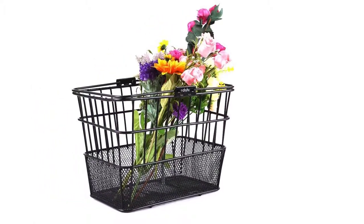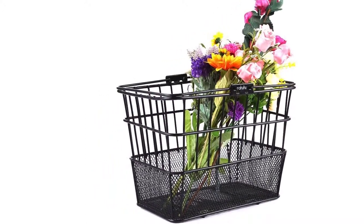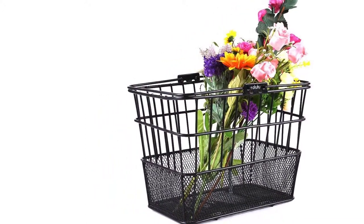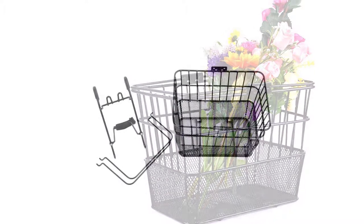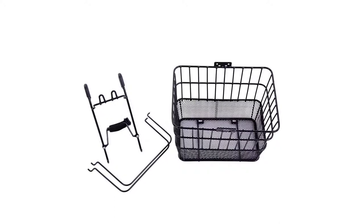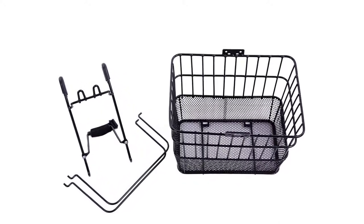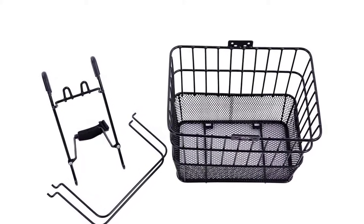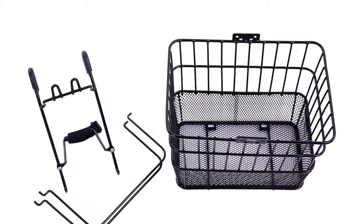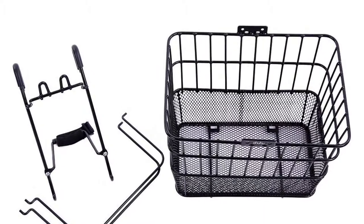Detaching it from the bicycle is also simple. While carrying a wide range of goods, the basket assures you ample and organized storage. The meshed bottom significantly protects your small-sized loose objects from falling off. Your bike is not at risk of scratches or destruction at the handlebar and head tube, because the basket's handlebar hooks are foam coated. You can also use the basket for shopping due to its removable nature.